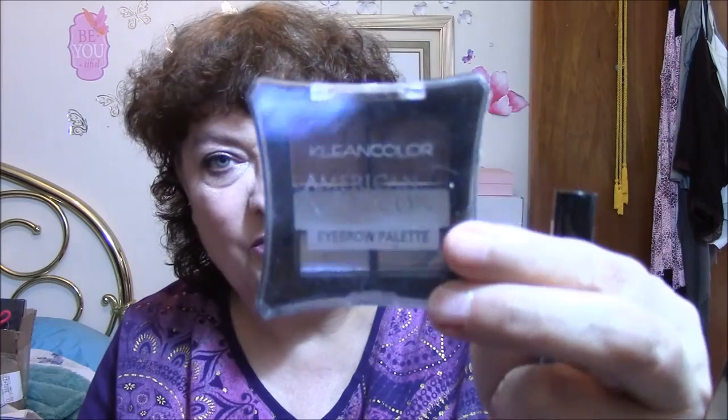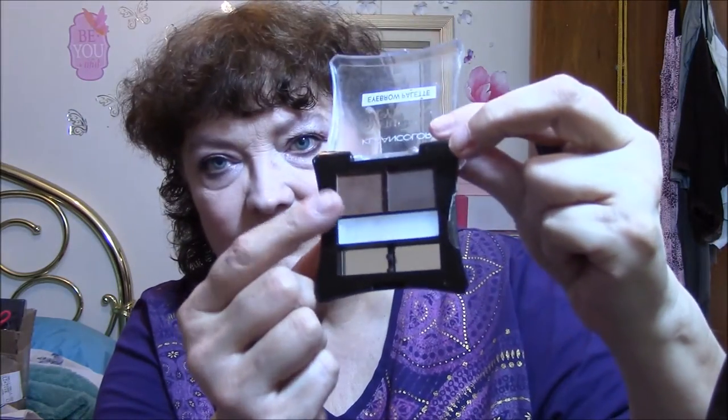I went in with my old standby eyebrow palette — this is American Icon by Clean Color. And I used that. Alright, that's my brows.